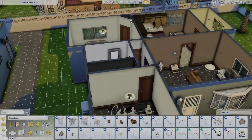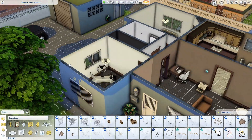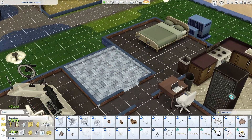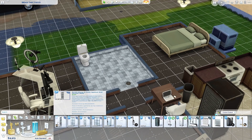Hey guys, welcome back. Welcome to my channel. If you are new, I'm Tamaris and today we're going to be — well obviously I'm voicing it over — but I actually ended up renovating my current household's house.